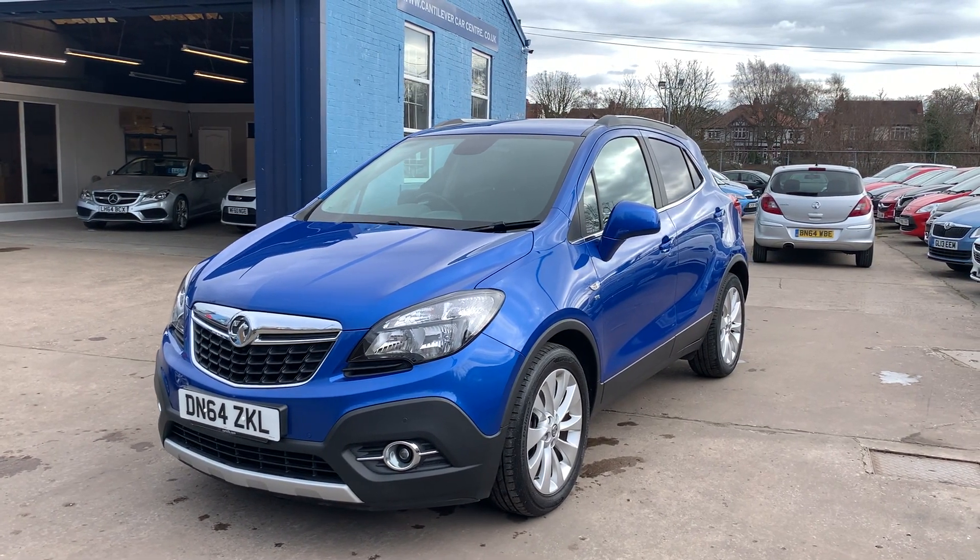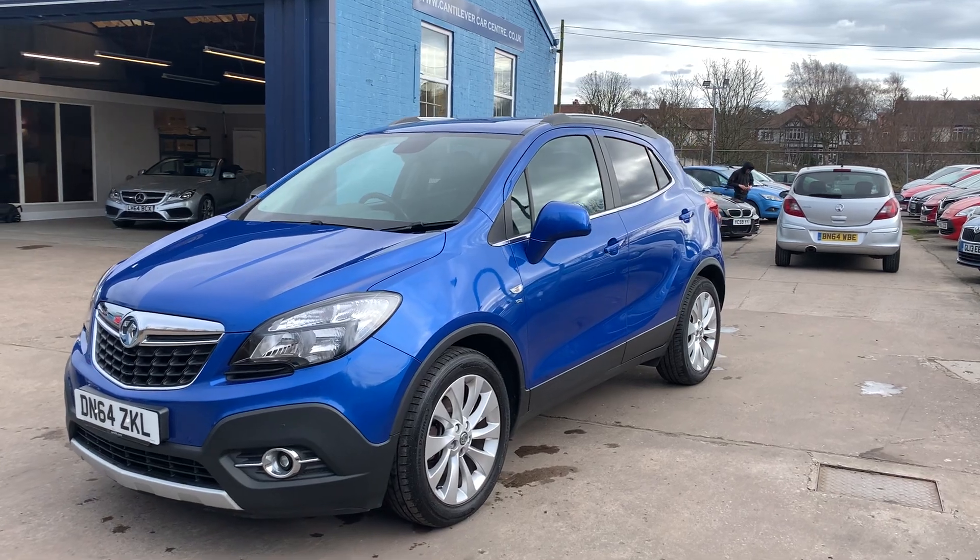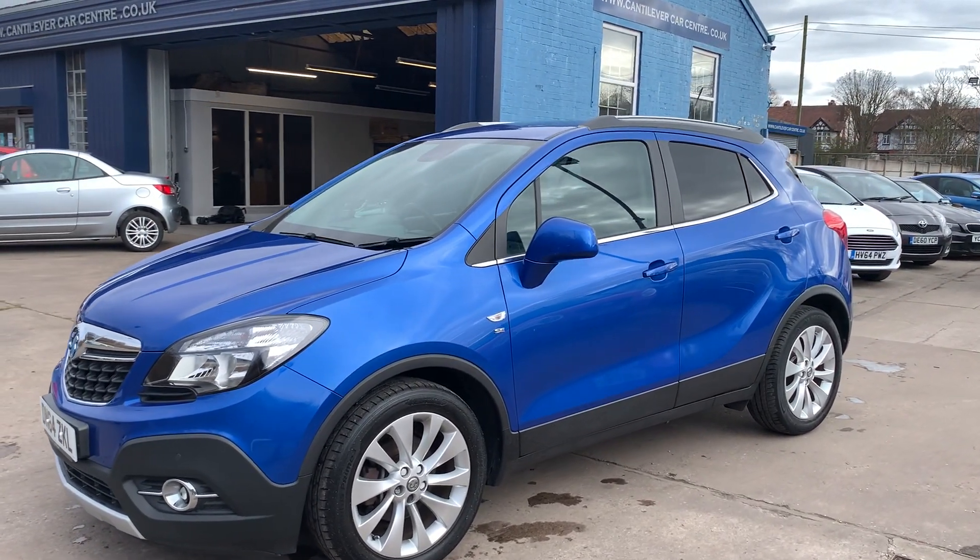Welcome to Cantilever Car Centre. Here today I have a Vauxhall Mokka SE, registered 2014 on a 64 plate.